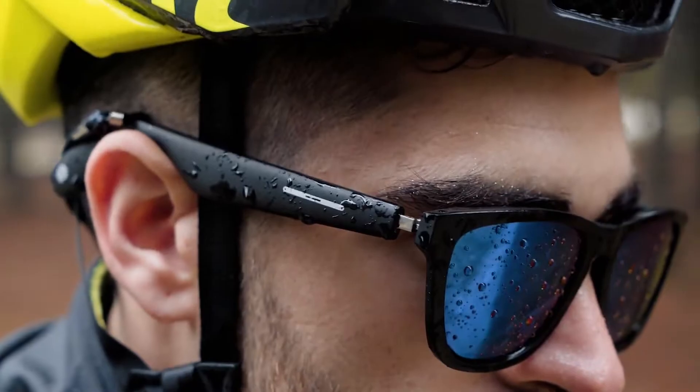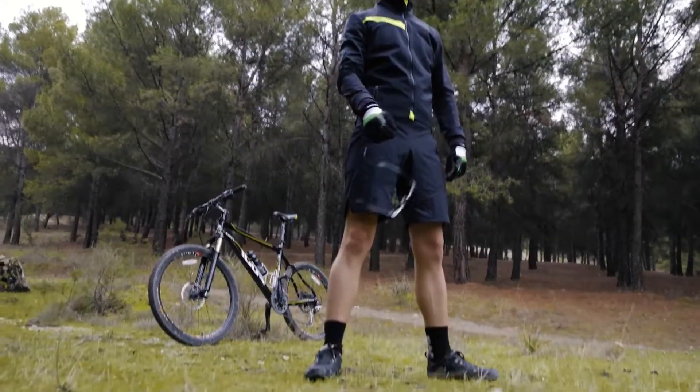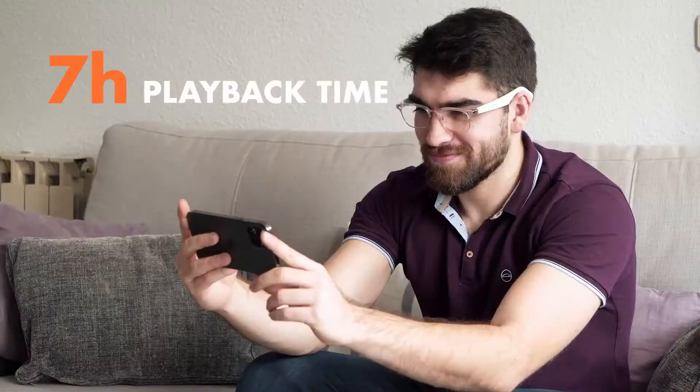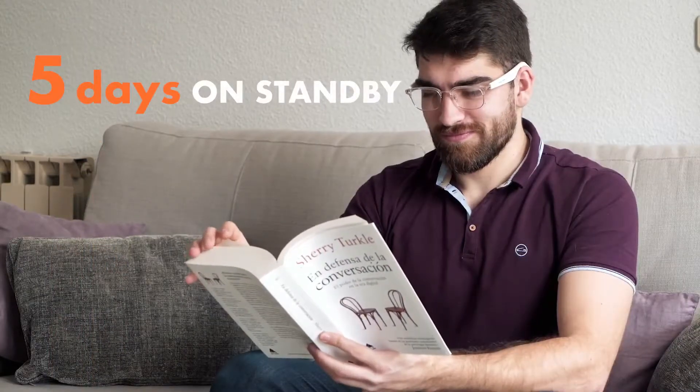The glasses are ergonomic and durable with an IP67 waterproof rating, as well as lenses that are anti-fouling and scratch resistant. You can calmly go about your day without fear of the battery dying — seven hours playback runtime, five hours talk time, and up to five days on standby.